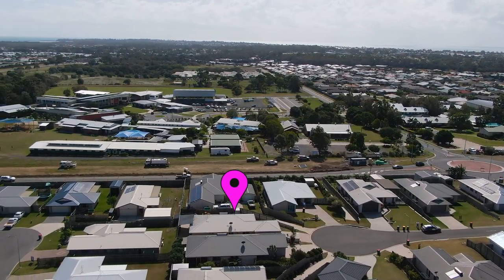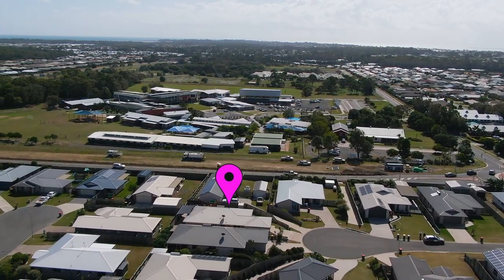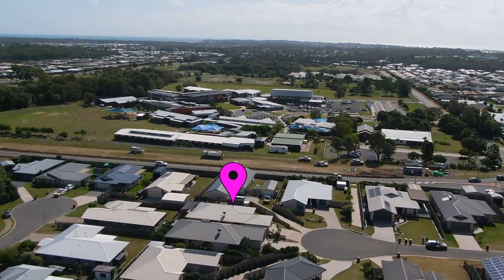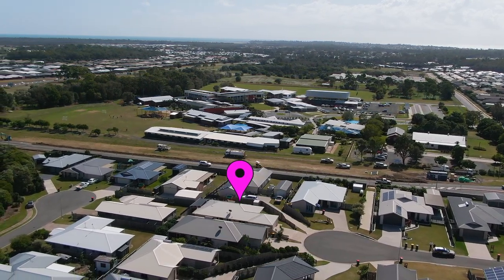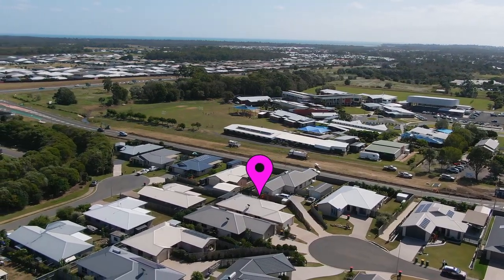You will enjoy the lifestyle that comes with being only minutes away from Hervey Bay's key amenities including shopping centres, schools, TAFE, university, hospitals, golf course, cafes, restaurants, the Esplanade and the beach.